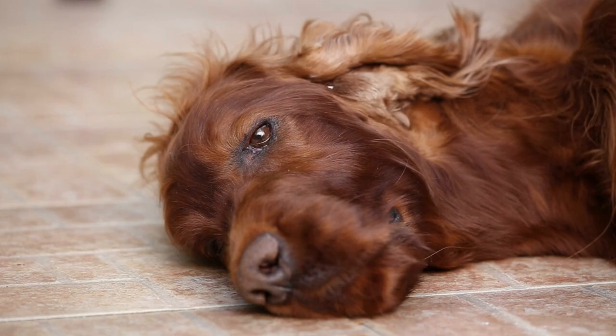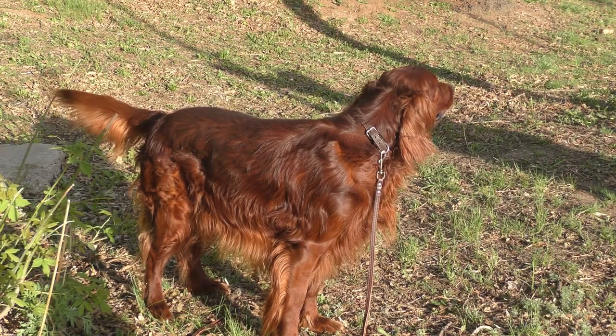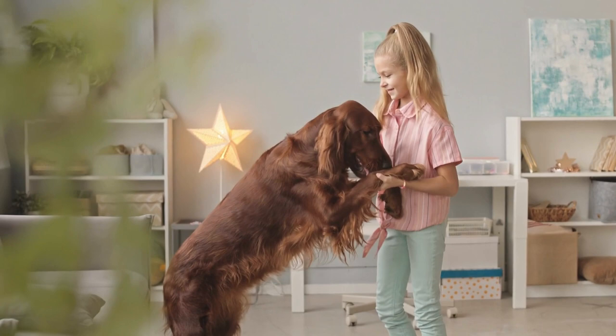Understanding the Irish Setter. Before delving into training tips, it's crucial to understand the unique characteristics of the Irish Setter. These dogs are known for their intelligence, enthusiasm, and love for human companionship. They are also highly energetic, requiring plenty of physical and mental stimulation to prevent boredom and destructive behaviors.